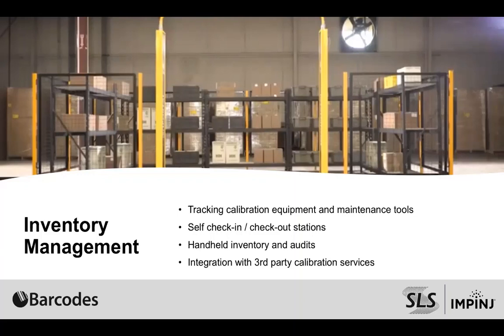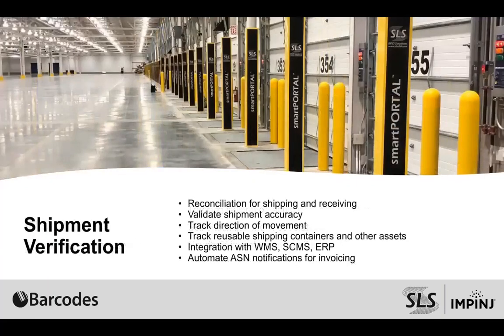Those things can be quickly managed from both a portal-style or handheld RFID scanners. Multiple ways to take care of this problem. Moving to shipment verification — this is one of the hottest market segments for all three of our companies. Shipment verification is a use case that has been proven. The technology works very well, is very cost effective, and offers a very quick return on investment.